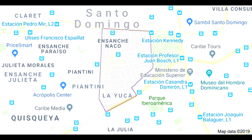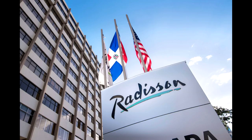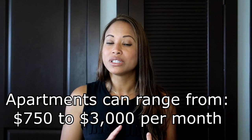The third one is Serralles/Sanche Naco. The people that live in this area are considered upper middle class. The population is about 25,000. You can find American establishments like Taco Bell and the Radisson Hotel. You can find apartments anywhere from $750 to $3,000.